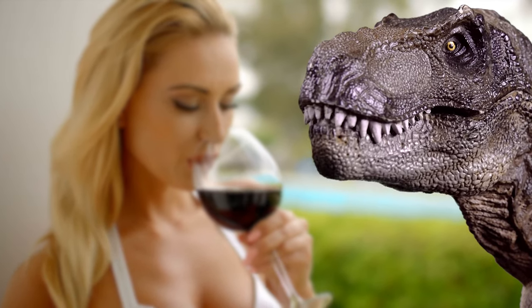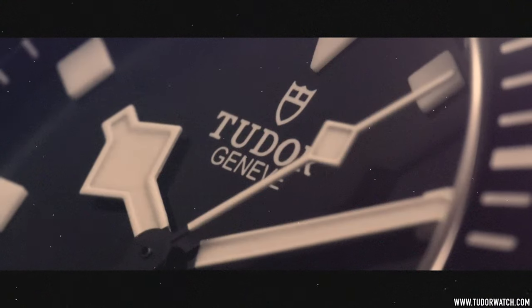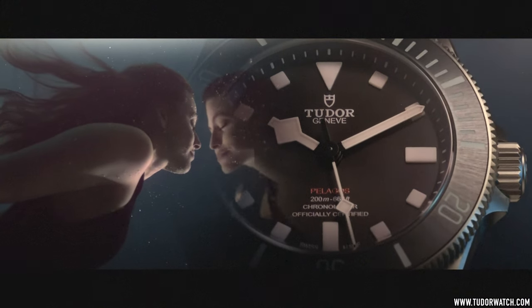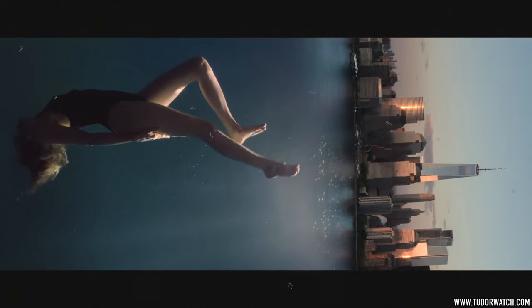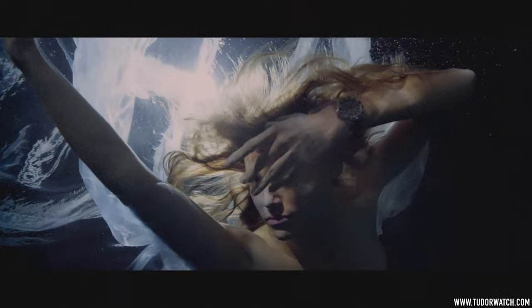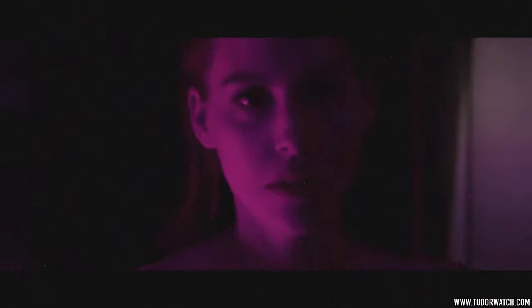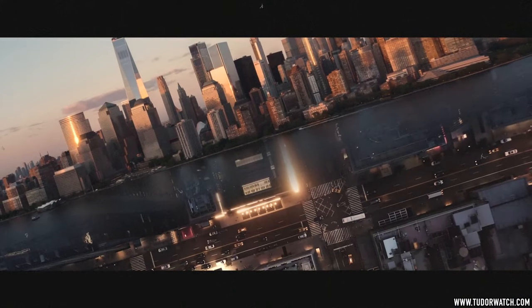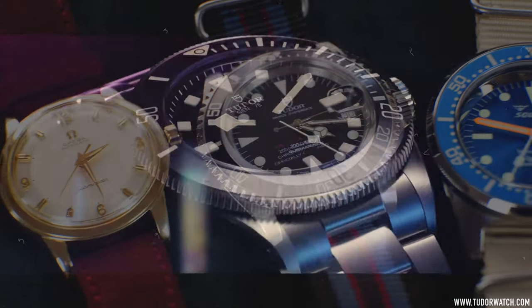Number 9 is the Tudor 39mm Pelagos. I had to put this one in because followers of the channel would know that I've been asking for a 39mm Pelagos since the first year of the channel, seven or eight years ago. Back then, it was still the tail end of the oversized trend. Thankfully, things are unequivocally changing.